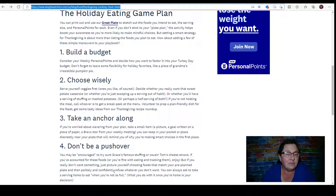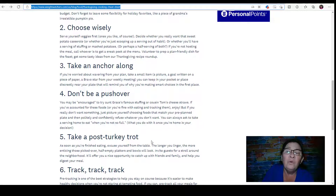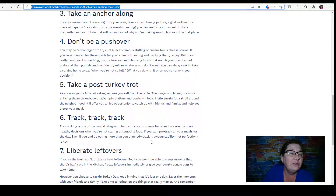Take an anchor along — if you're worried about wavering from your plan, take a small item: a picture, a goal written on a piece of paper, or a bravo star from your weekly meeting. This is from 2017, so you don't get bravo stickers anymore, but it looks like they edited this block and now use personal points instead of smart points. The actual tab says '2017 Thanksgiving smart points' but this content has been edited, which is cool because it still works.